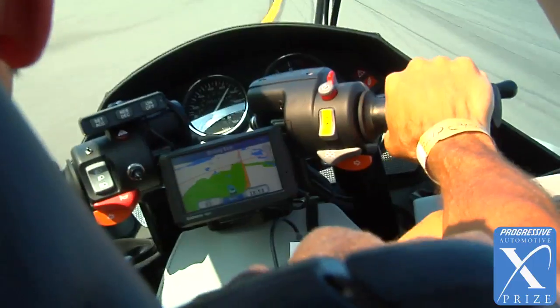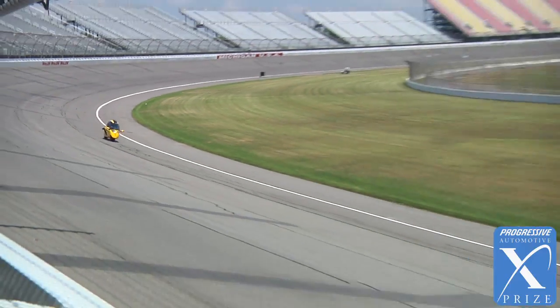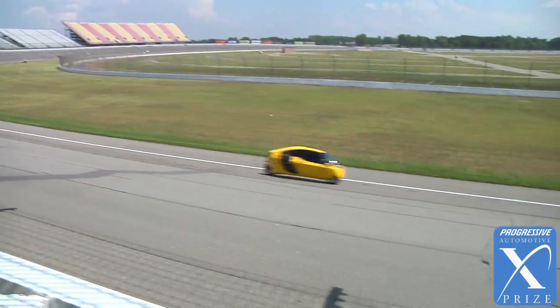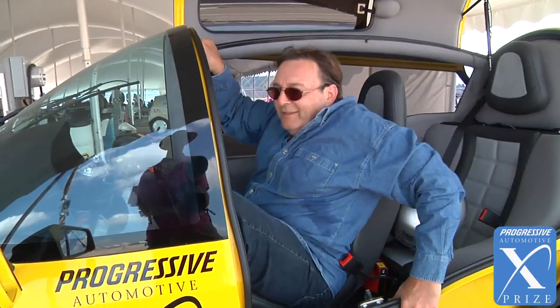As a motorcyclist, when I have passengers, I usually tell them to hold on to me and kind of do what I do. One of the great things about the X-Tracer is the passengers don't have to do anything — they essentially just fall back into the bucket seat and go for the ride.